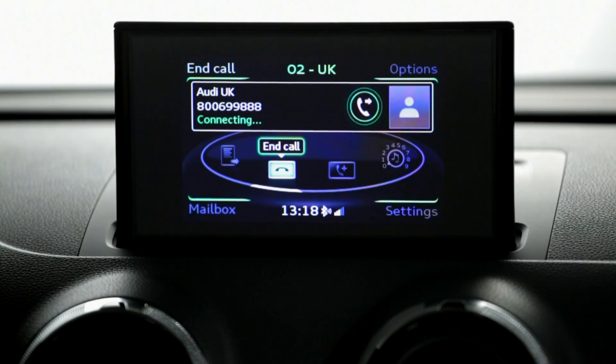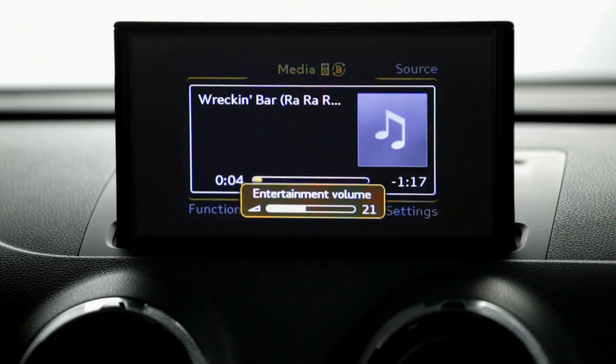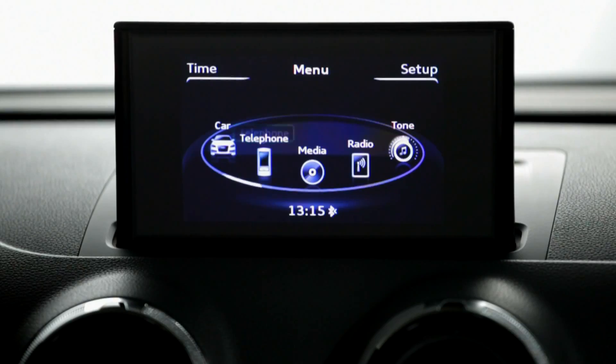Bluetooth mobile phone interface, Audi music interface, air conditioning, and an electromechanical parking brake all come as standard across the range.